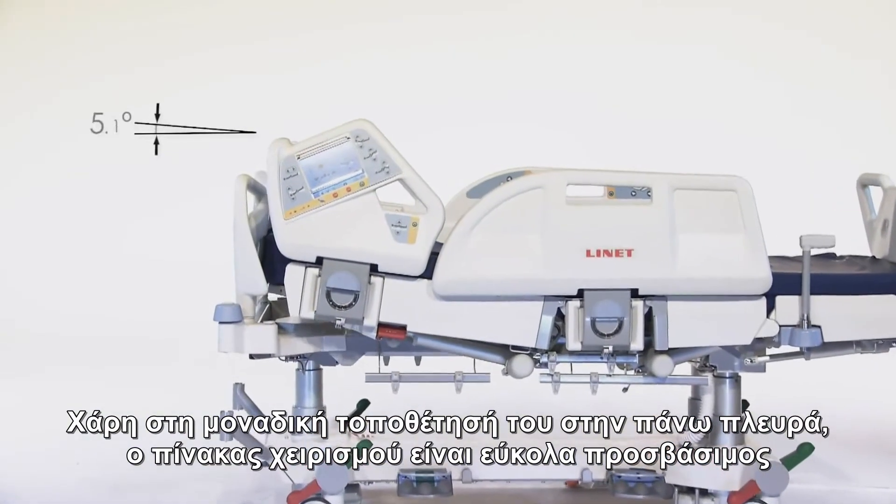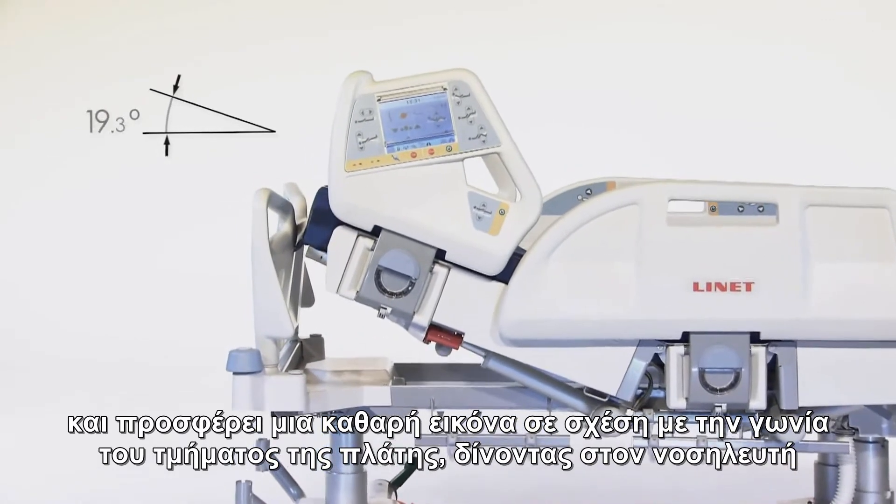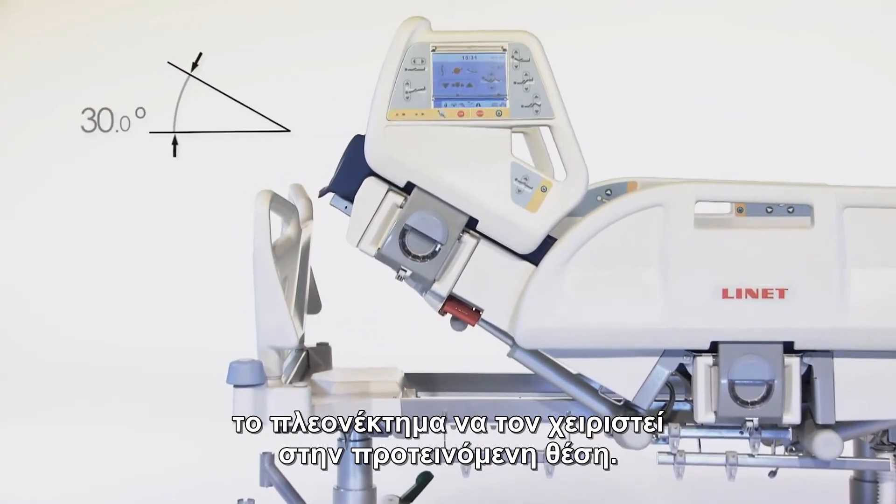Thanks to its unique location on the head end, the multi-board is easily accessible and gives a clear picture of the angle of the backrest, letting the nurse easily see if the bed is in the recommended position.